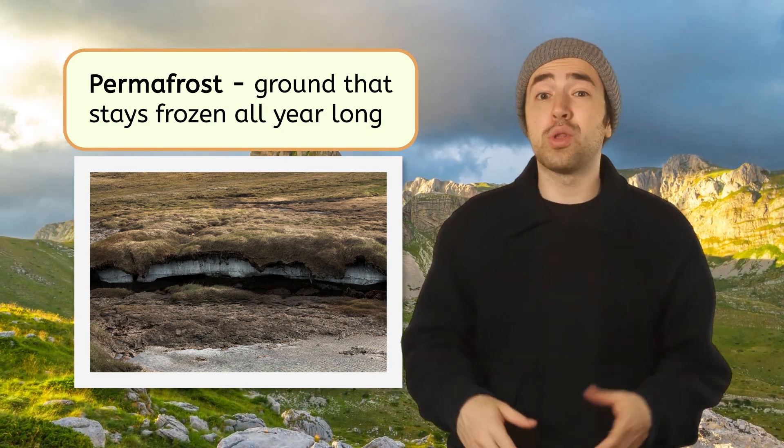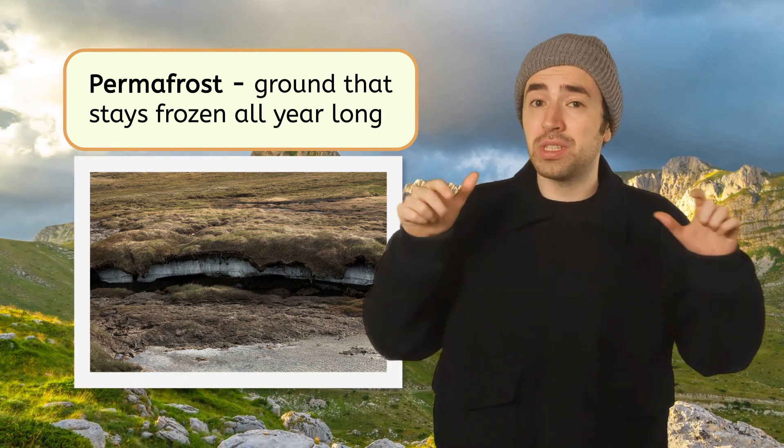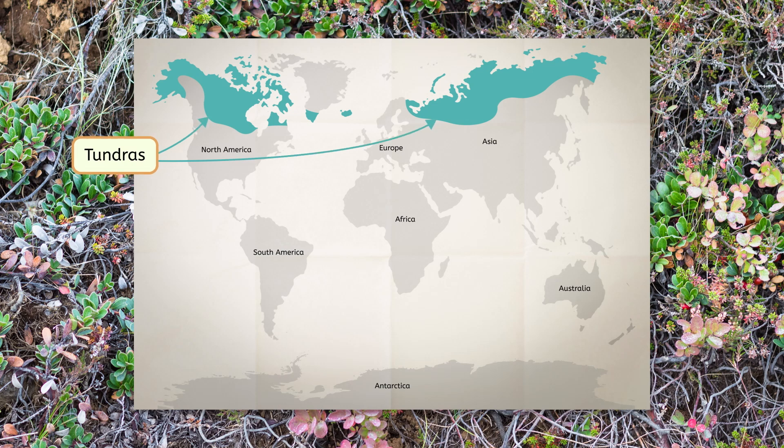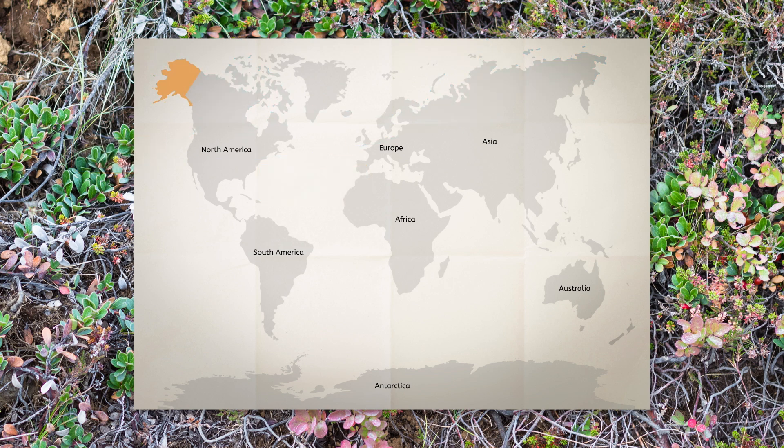The permafrost makes it hard for large plants to dig their roots deep into the ground. Tundras are found in the northernmost part of North America, Europe, and Asia. They're mostly located near the Arctic Circle and on high mountains. The Arctic Circle is an imaginary line, kind of like the equator, that goes around the top part of the Earth near the North Pole. It's super cold up here all year round. Right now, we're in Alaska — this area has beautiful scenery, and it's nothing but tundra.